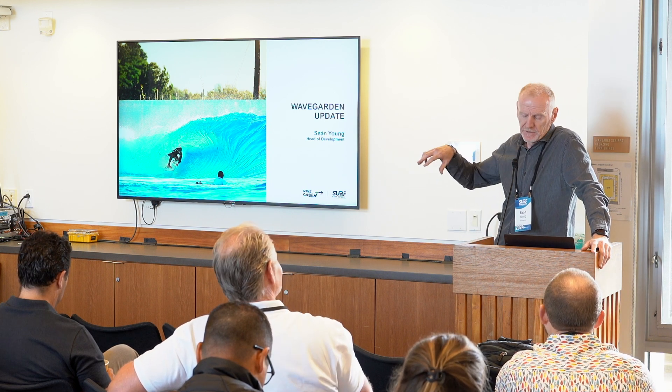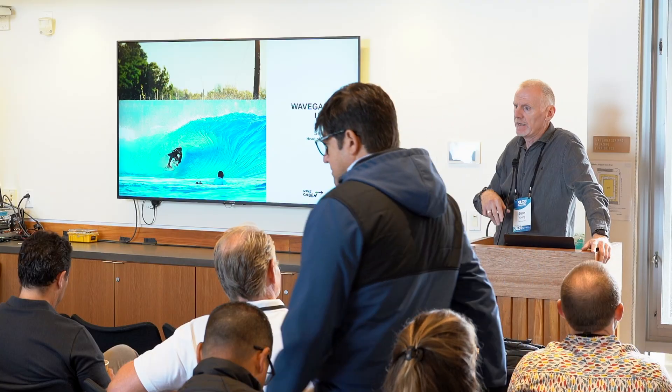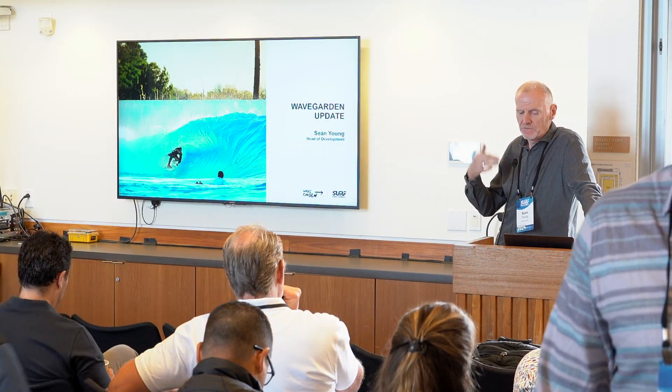At WaveGarden, we've built up a team that helps all of our partners during the development phase — from the business planning, to design, to engineering, to cost estimations, feasibility, and so on.